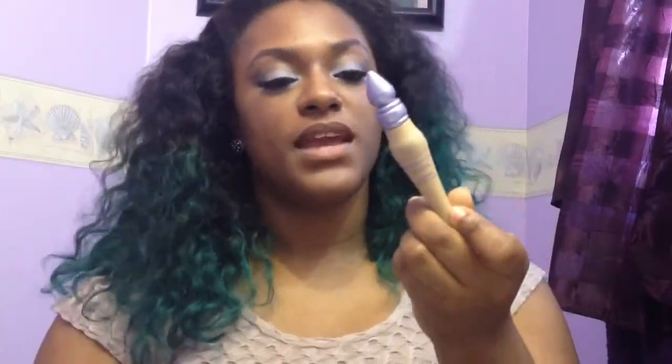Another thing I'll be repurchasing is the Urban Decay eyeshadow primer potion. I've been using this since I started doing makeup — it's one of my favorite primers. I've tried other primers but this just beats them all, and I will not go back to anything else because this is just the bee's knees.